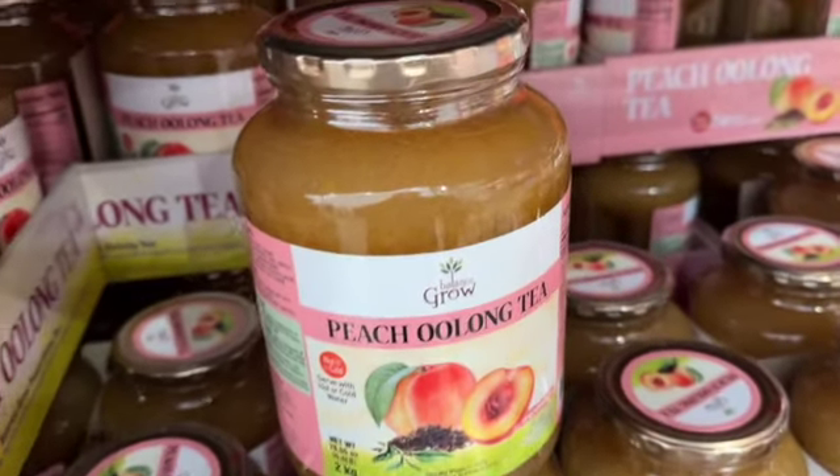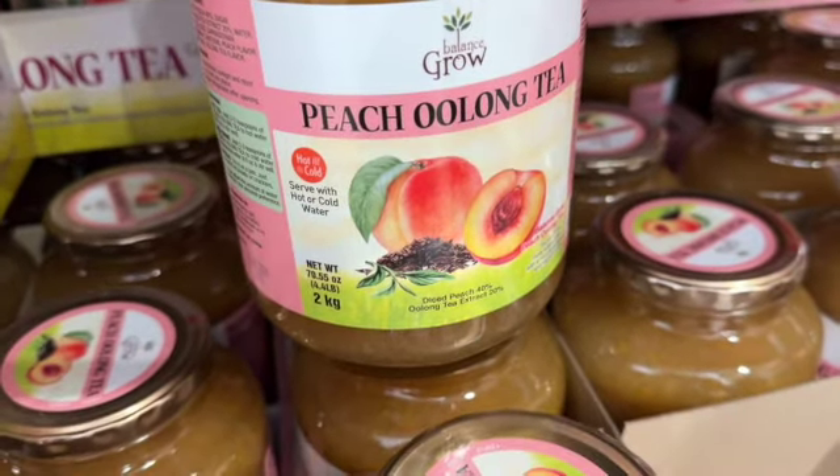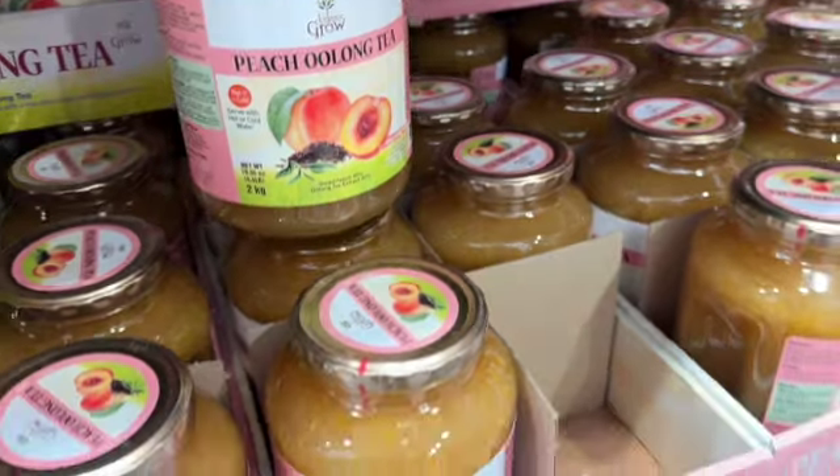70.55-ounce Balanced Grow Peach Oolong Tea — serve with hot or cold water. $10.49.